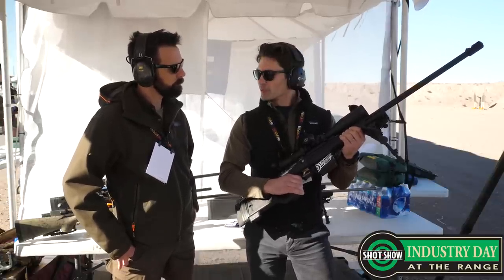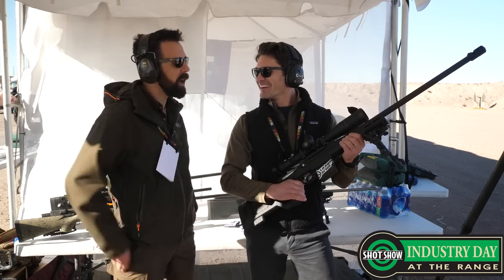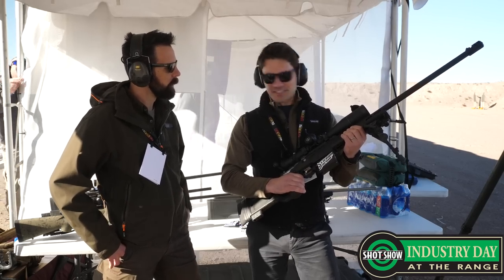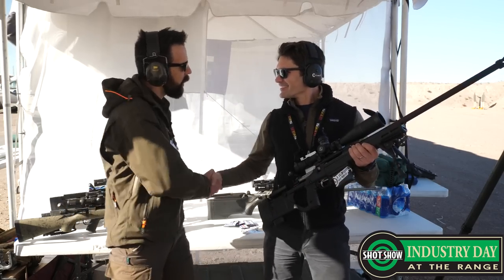Well, you mind if we put a few rounds through this thing? Oh my, you go right ahead. You've got boxes of ammo all over the place — you can have as much as you want. Thanks Pete, I appreciate it. No worries, thanks for your time.